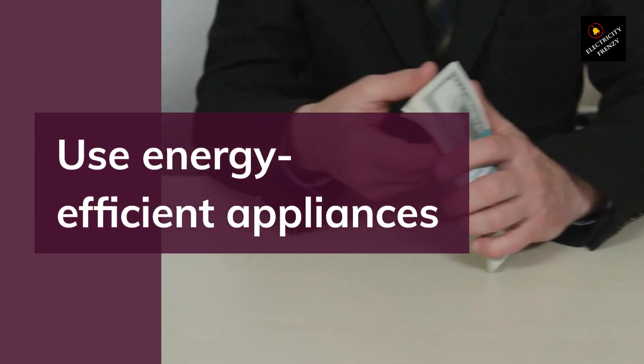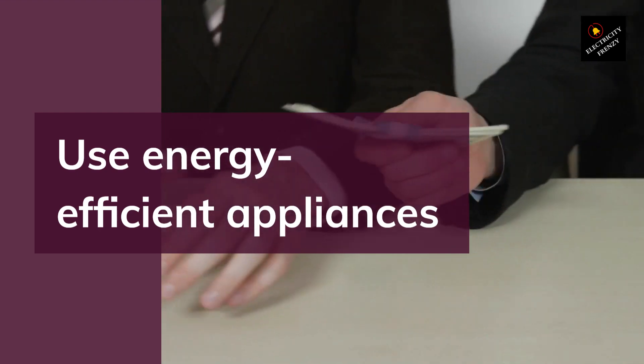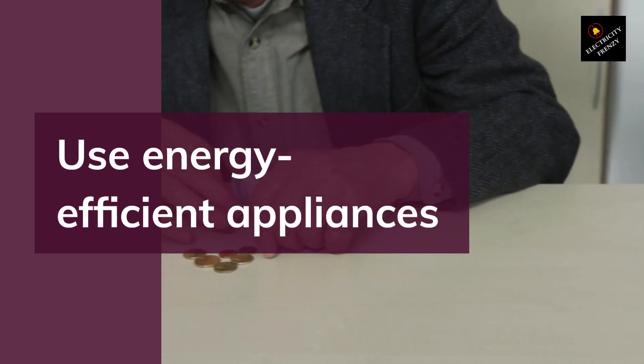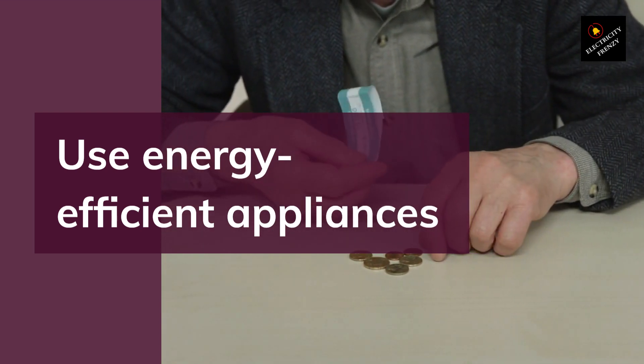Tip 8: Use Energy Efficient Appliances. When shopping for new appliances, look for the Energy Star label. Energy Star appliances are designed to use less energy than standard appliances, which can save you a lot of money in the long run.